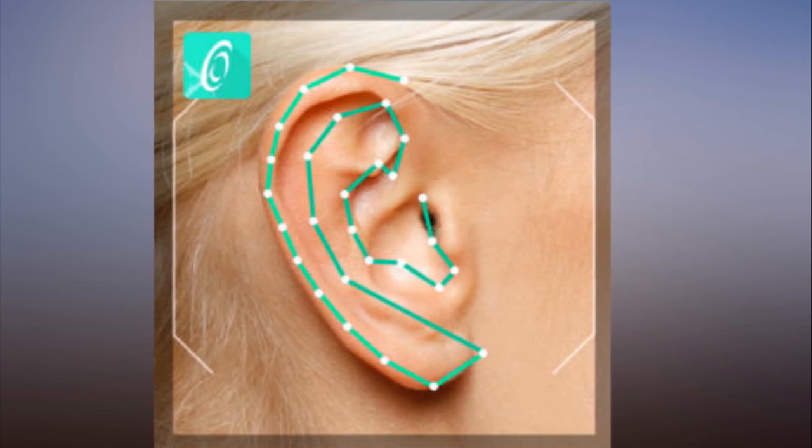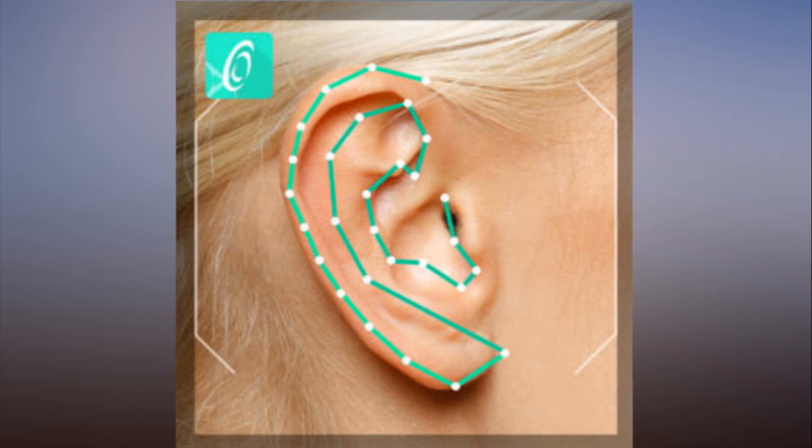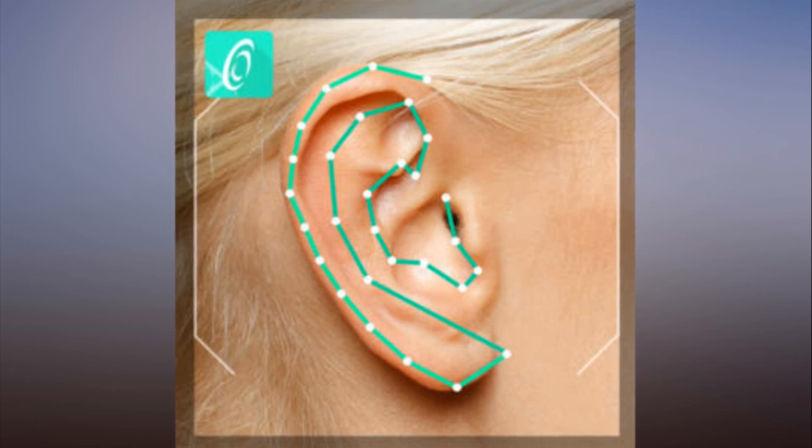The technology relies on a smartphone app that captures a picture of each of your ears so that it can essentially contour map your outer ear. Once you've digitized your ears, you take a photo of your face so the app can map the bone structure of your head for the same reason.